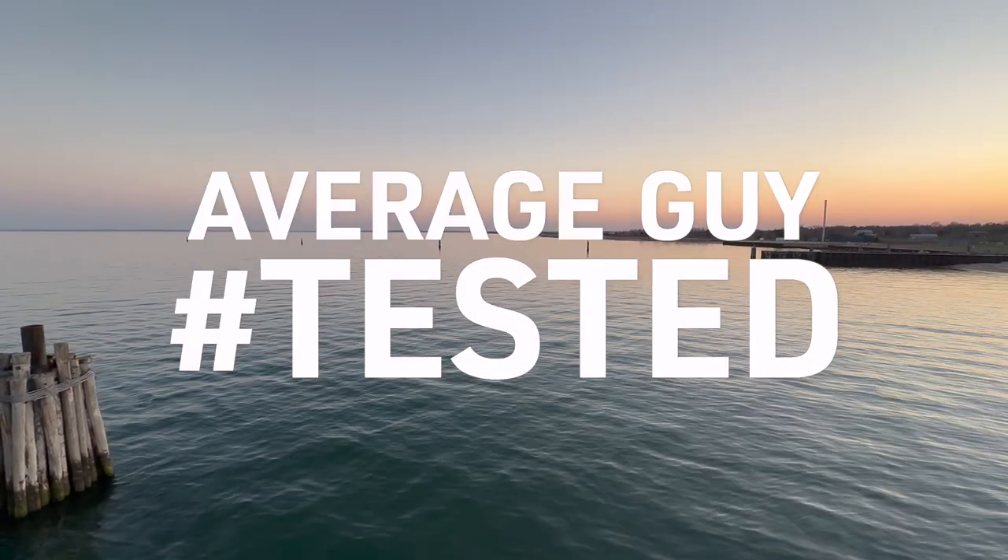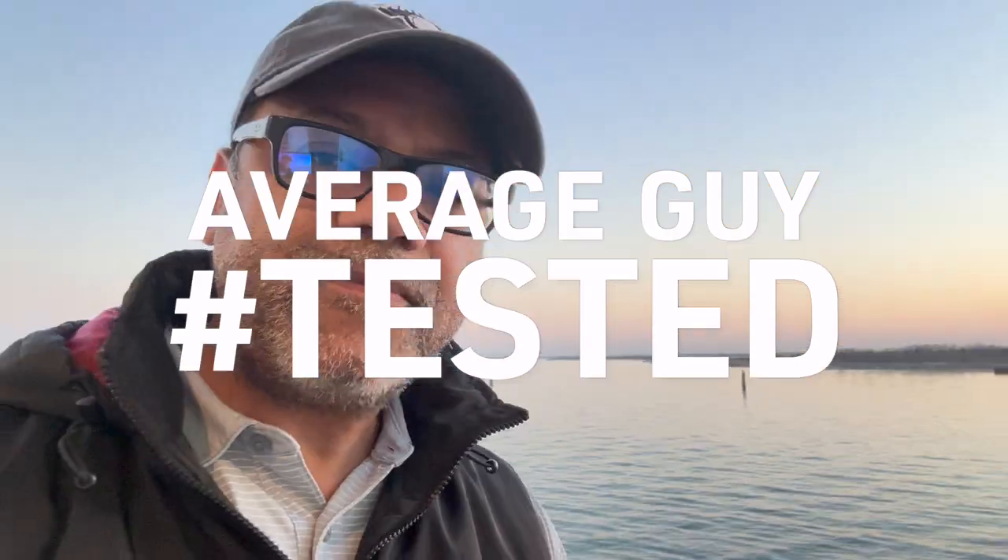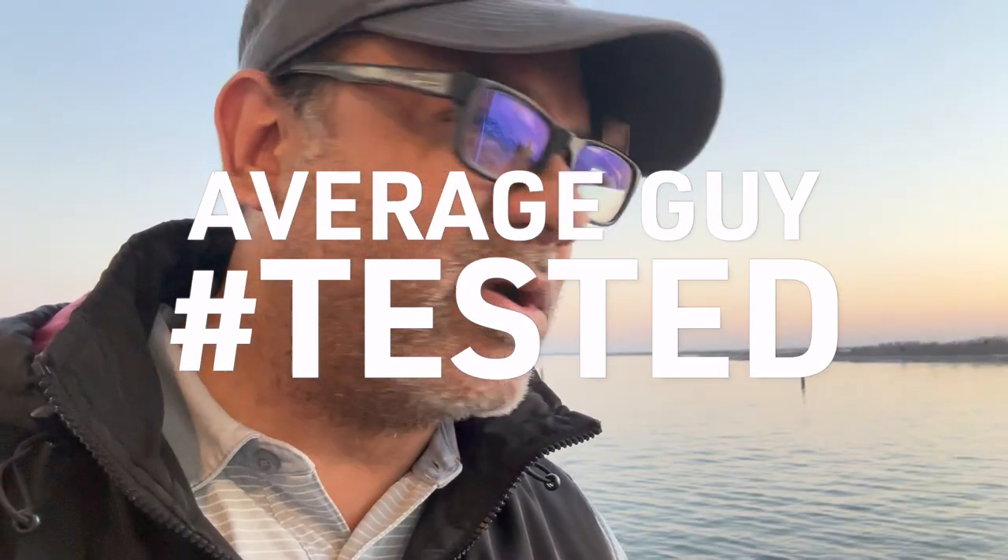I'm heading out to Boston, taking the ferry from Orient Point, and I've got about a week's worth of growth. If I'm not too exhausted when I get to my hotel tonight, I'm going to be using a new disposable razor from the folks at Bevel.